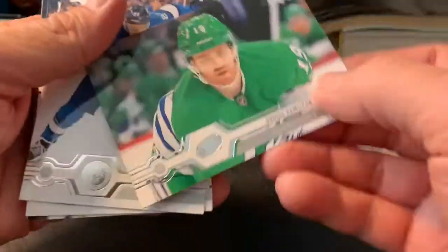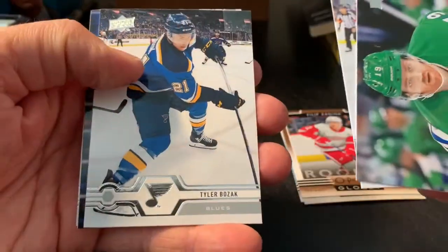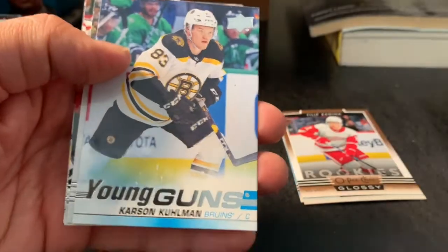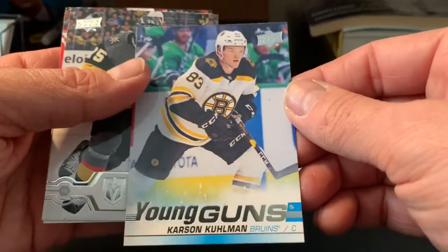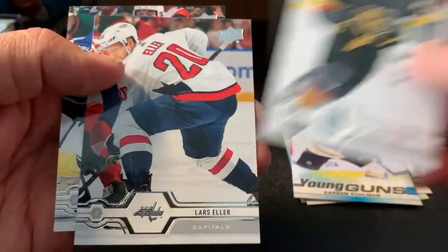Pack number one. We have Dougie Hamilton, Nikolai Ehlers, Tyler Bozak, Leo Komarov. We start off with a bit of a bang here — a Carson Kuhlman young gun, Boston Bruins, not bad. And Ryan Reeves, Lars Eller, and Antoine Roussel. I'll zoom through the base cards here — seems like a bit of a waste of time going through lots of detail with base cards. Not a bad design for this year.